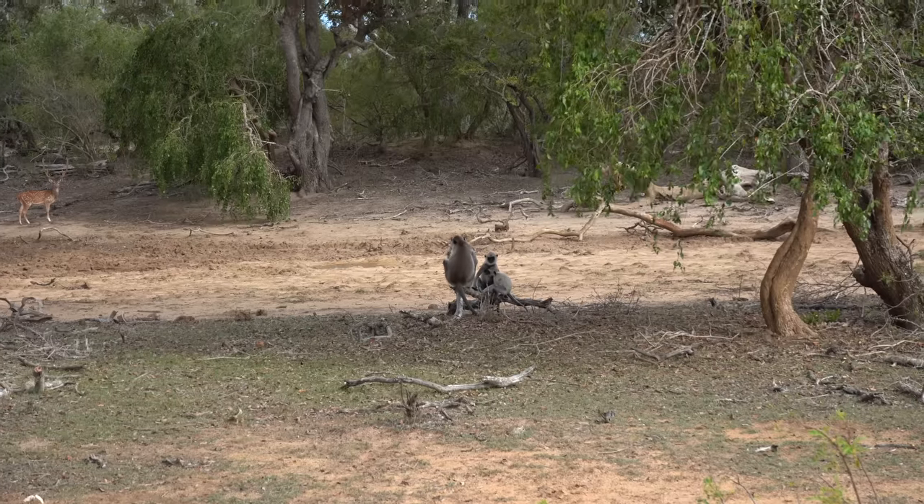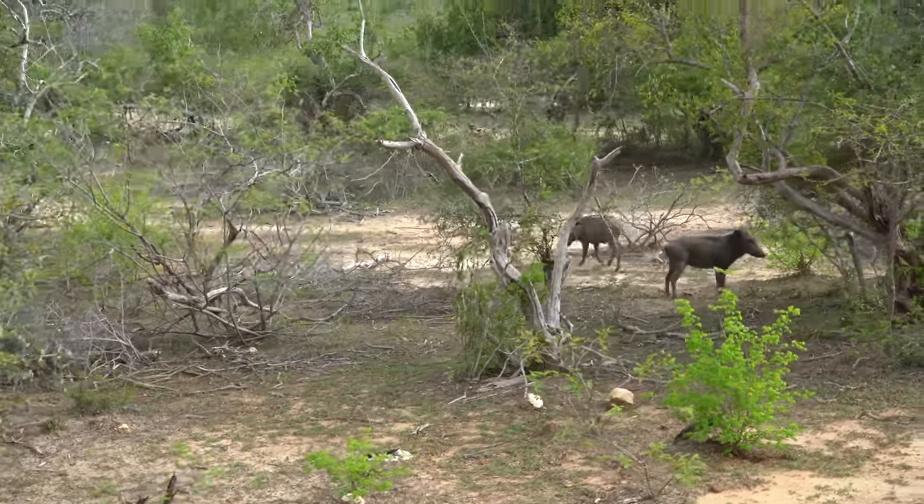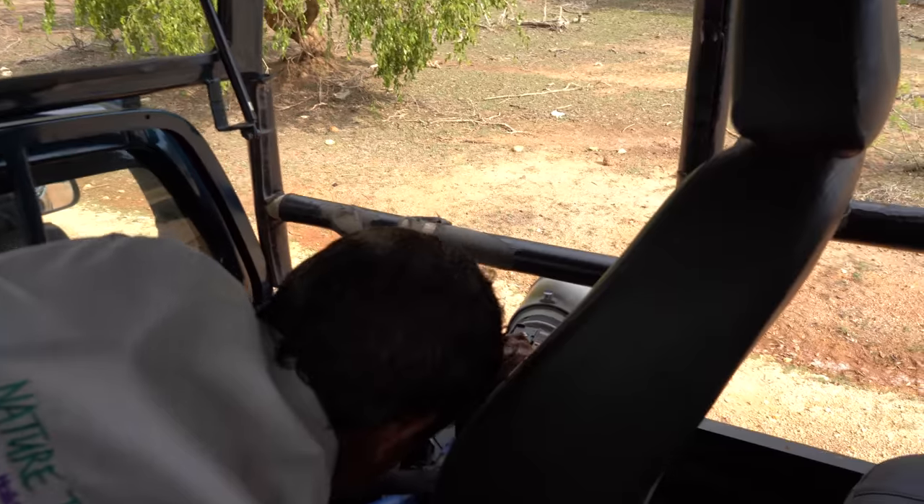Yala National Park is actually the second largest national park in Sri Lanka after Vilpattu, but it is the most visited one. It is located on the southeast coast of Sri Lanka, and today we're visiting block one. Sorry, getting distracted by monkeys and a wild boar on the road — this is when the big boys come out!